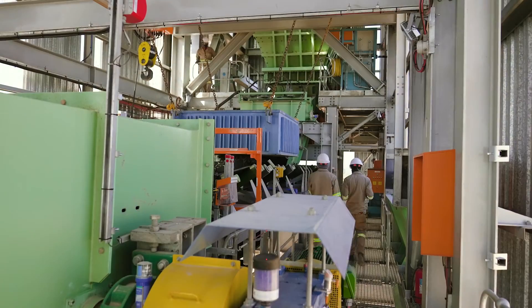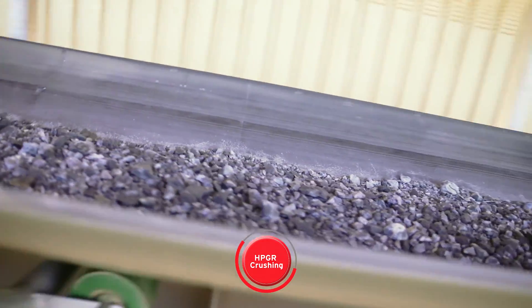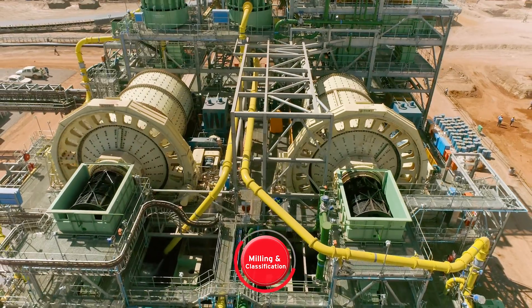The high-pressure grinding rolls crush material into finer particles to prepare it for the ball mills, where two-stage milling grinds the material and liberates the copper sulphide in preparation for flotation processes.